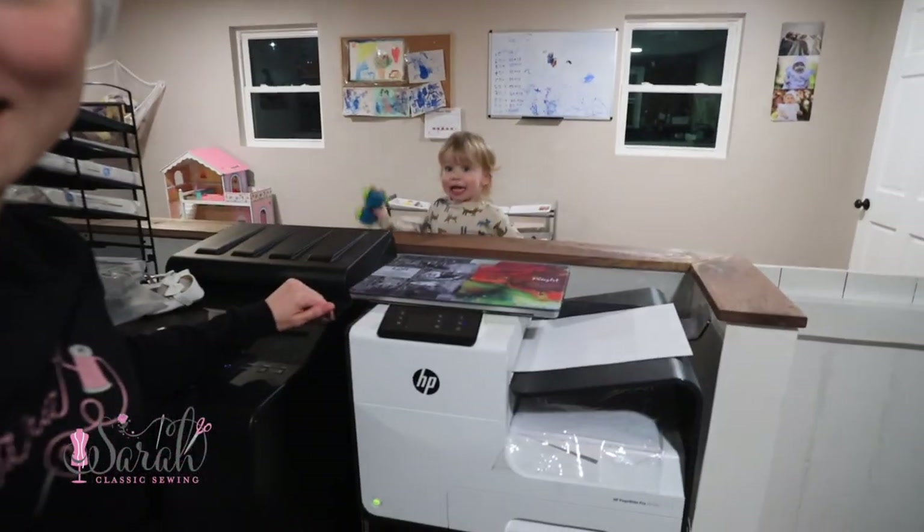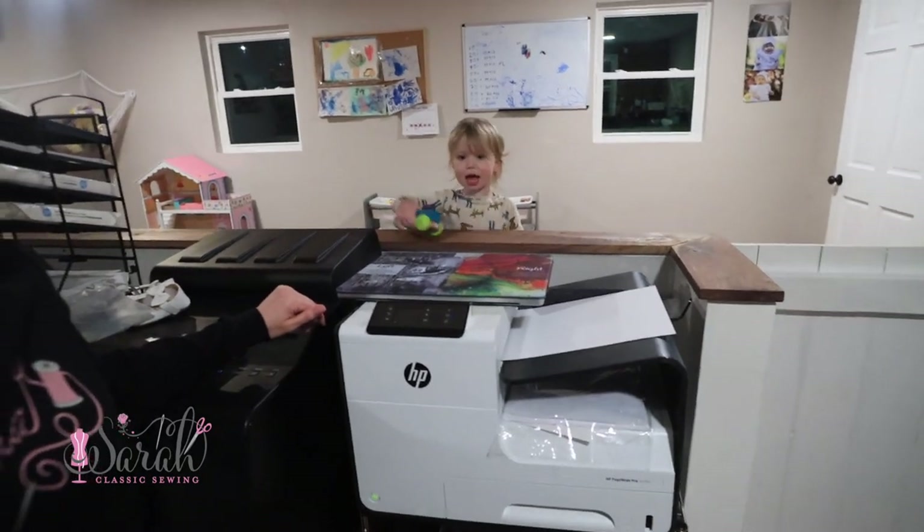Meanwhile, if we really get going today — that's right, Daisy, she's over here playing — if we really just have a productive day and get all the stuff done, we can start doing some machine sewing. We will just be ahead of the game this Easter.